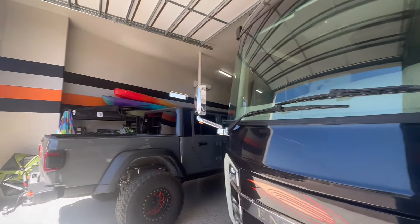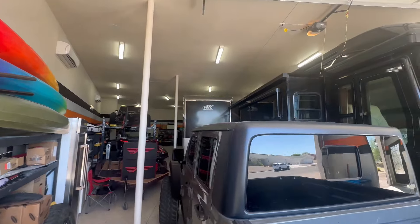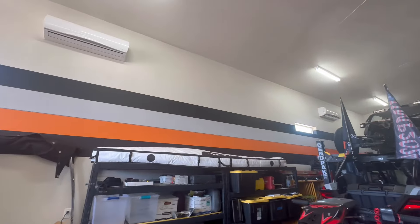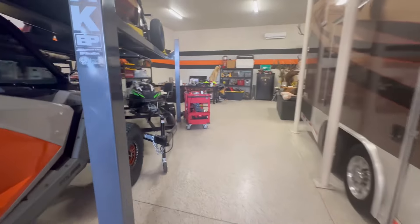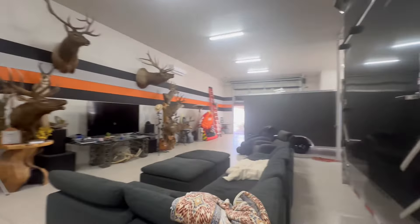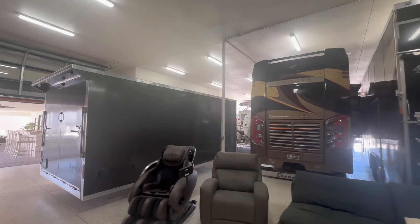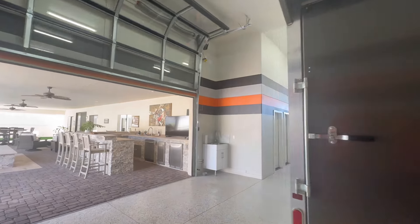We're going to make our way to the left here — this side is a little more tandem. We're going to make our way around so you can see everything this garage has to offer. The mini split is there for full climate control. Wait until I pan around, because look at this — truly amazing. It just keeps going and going and going. Almost 5,000 square feet of garage.